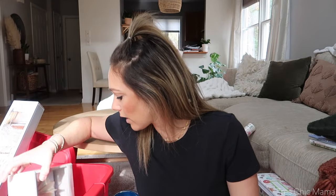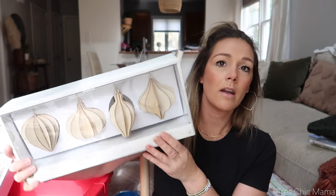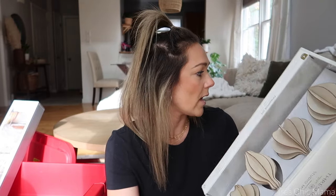I also grabbed these ornaments from the Threshold Studio McGee line, again with the kind of rustic wooden theme. These are just kind of that wooden, light feathery ornaments — it's a set of four. I thought these were cute enough and would go well with and tie in that beaded garland look.